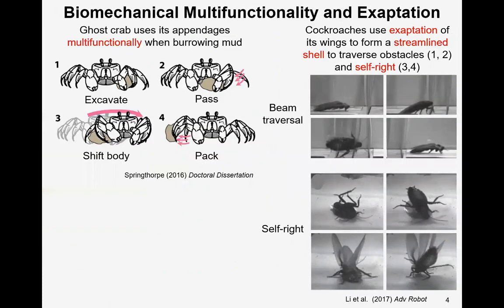Aside from excellence in doing a single task, in the real world animals can do various things using the same set of morphology. To do this, animals use their appendages multifunctionally and use exaptations. Here this ghost crab can use the same set of legs to excavate, pass, and pack sand when burrowing, and the cockroach can use its wings to form a streamlined body shell to traverse obstacles and to self-right.